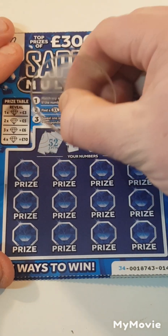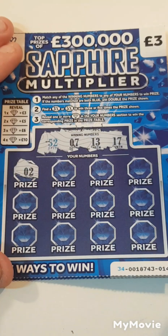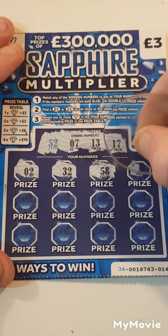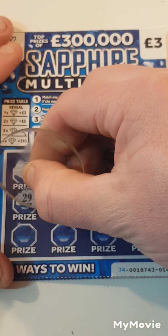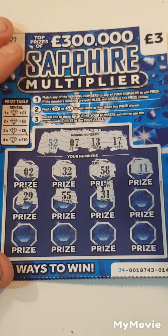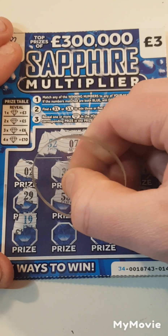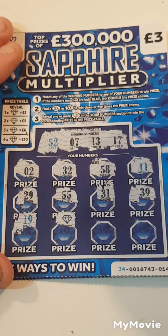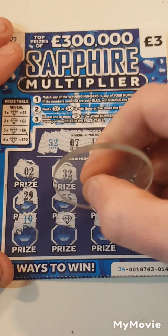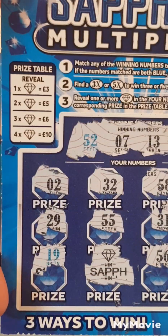We are looking to find 52, 7, 13 or 17. Two? Nope. Thirty-two. Fifty-eight. Eleven. Twenty-nine, no. Fifty-five. Thirty-one. Thirty-nine. Nineteen. We have one jewel that is for three pounds. Fifty-six and thirty-four. That is a win for three pounds back on that one. I'll take that.